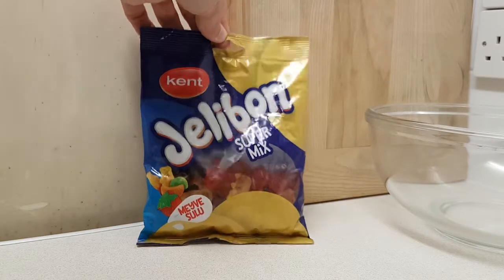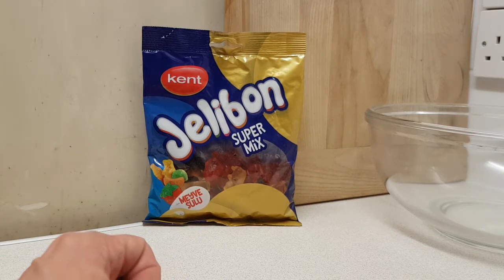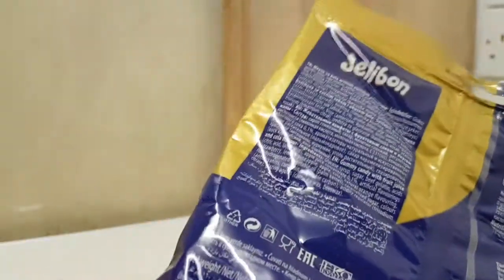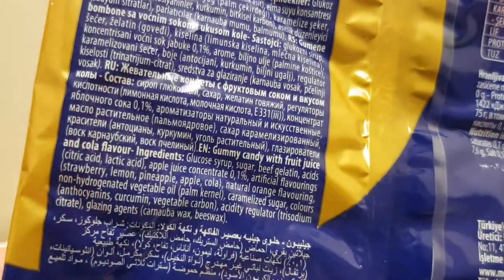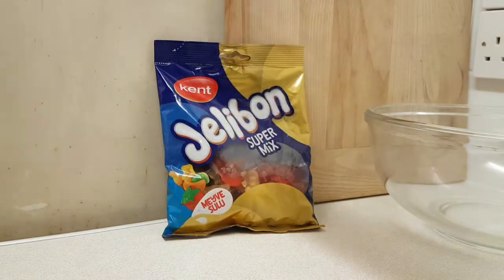So let's back them up a little bit, see if we can get them nicely in frame. This is from Kent Jellybon Super Mix — I picked this up in Poundstretcher. From the back, there is some English; it's just there if you need to know what's in it. I was almost thinking there was no English and then I just spotted it from a distance.